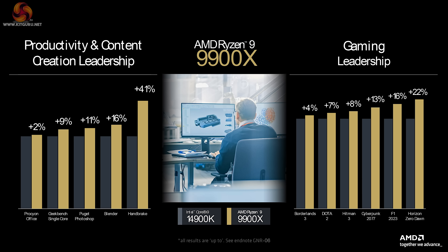Note they are comparing the new 12-core Ryzen 9 9900X against Intel's Core i9-14900K — not the top-of-the-line 16-core 9950X. They're confident the 12-core can do battle with the i9-14900K.